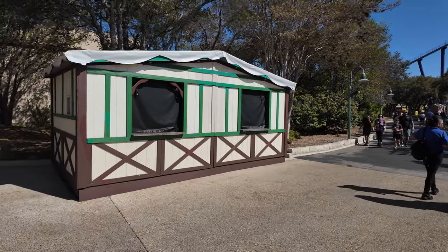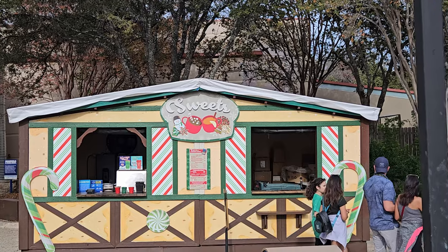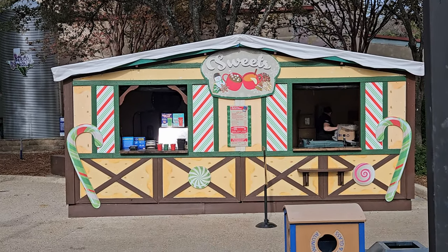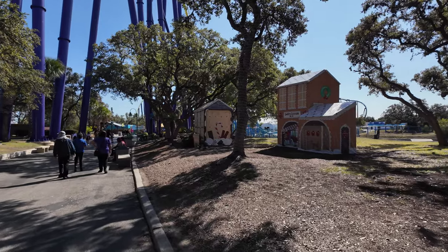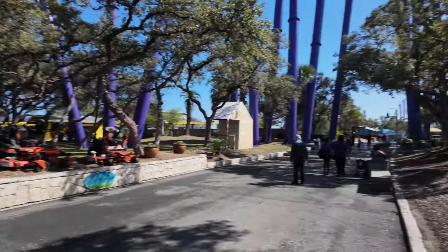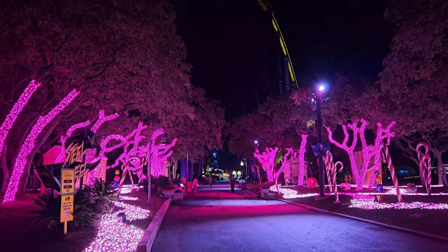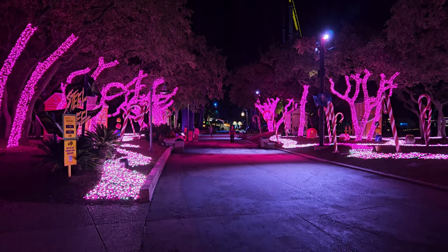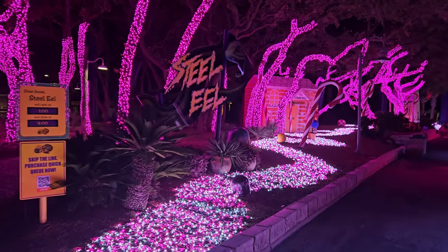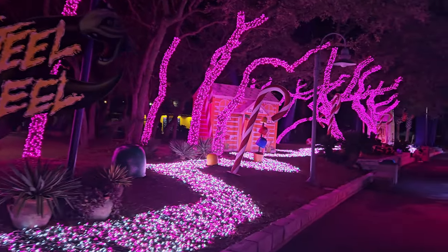They still need to do a little bit more theming to this one. This is usually one of the stands for hot cocoa and treats. But they do have more gingerbread houses up. They used to have this area lined with lights — not sure if they'll do it again this year, because people would walk all over them and big sections of lights would go out. Still looked really nice when it was fully lit up, so we'll see if they do that this year.